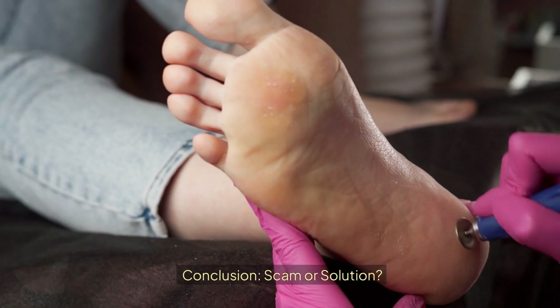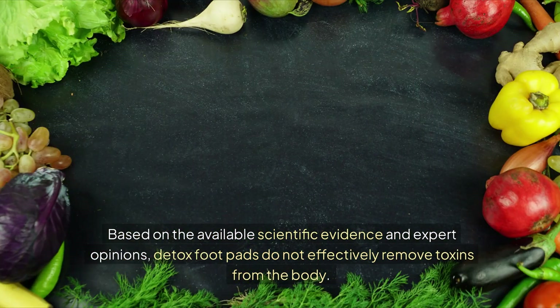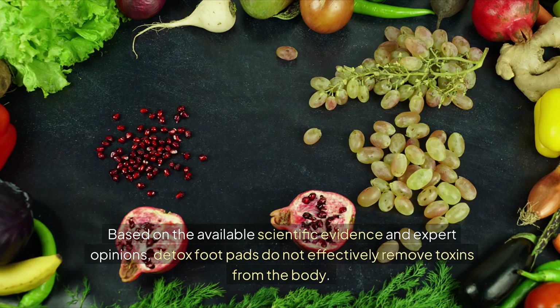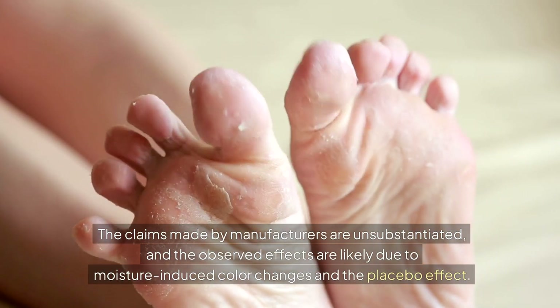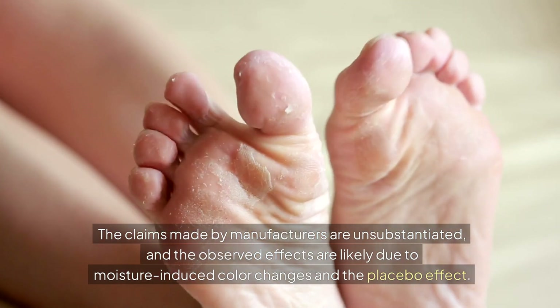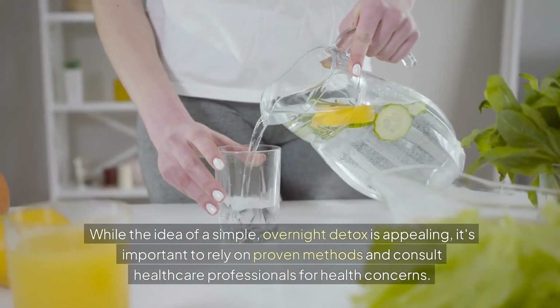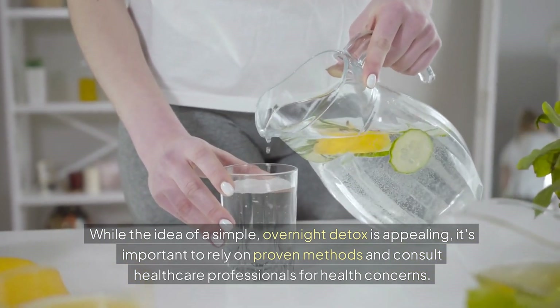Conclusion — scam or solution? Based on the available scientific evidence and expert opinions, detox footpads do not effectively remove toxins from the body. The claims made by manufacturers are unsubstantiated, and the observed effects are likely due to moisture-induced color changes and the placebo effect. While the idea of a simple overnight detox is appealing, it's important to rely on proven methods and consult healthcare professionals for health concerns.